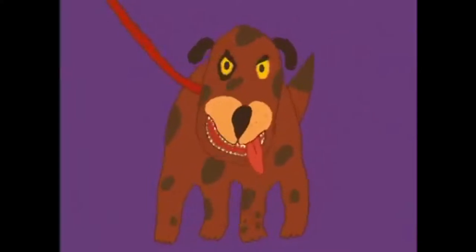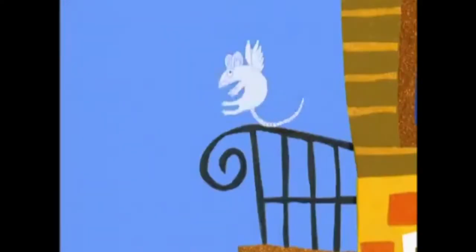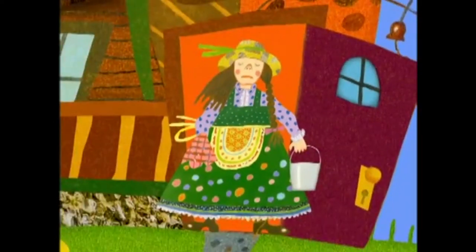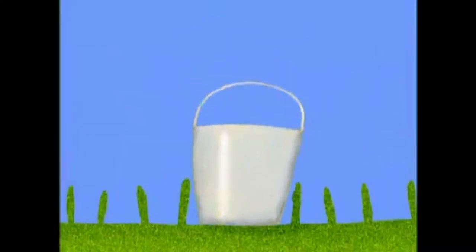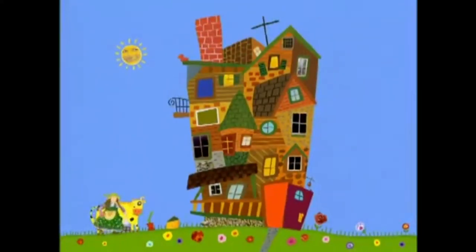This is the cat that killed the rat that ate the cheese that lay in the house that Jack built. This is the cow with the crumpled horn that tossed the dog that worried the cat. This is the maiden all forlorn that milked the cow with the crumpled horn that tossed the dog that worried the cat that killed the rat that ate the cheese that lay in the house that Jack built.